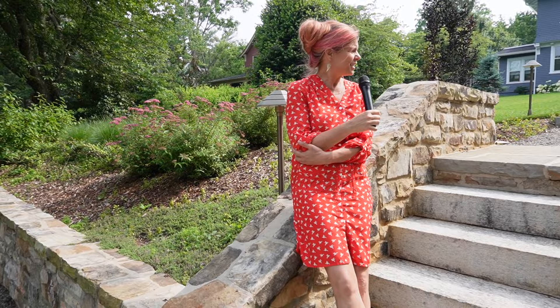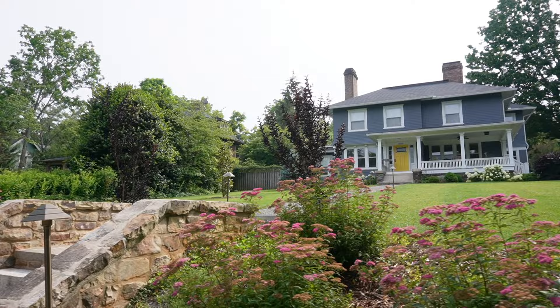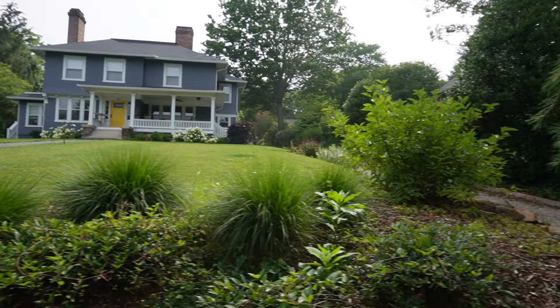I have to stop here for a minute because I think I found my dream house. It's not for sale, but maybe one day it will be. I love that yellow front door and the gravel pathway to the front, and there's a large level yard. I can imagine myself with my gardening gloves out here on a nice spring day working with the hydrangea.